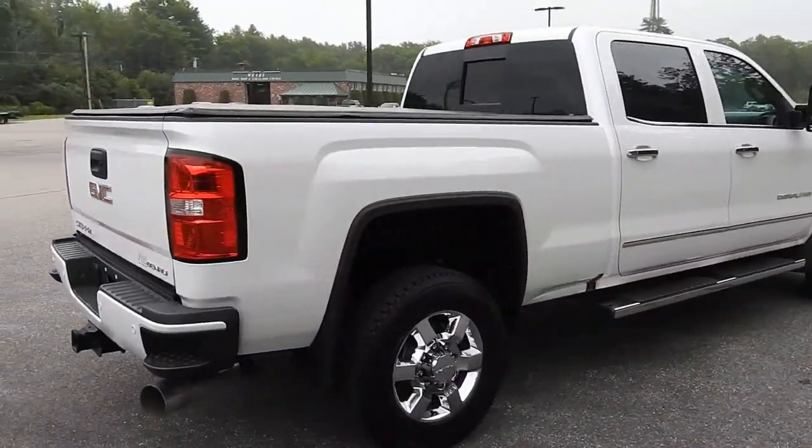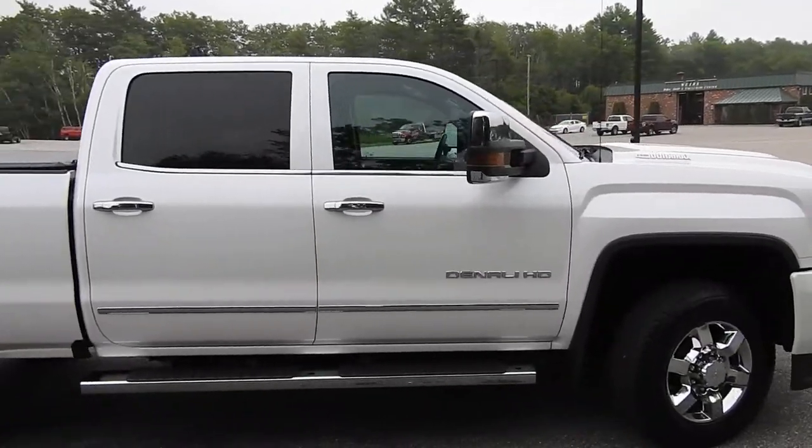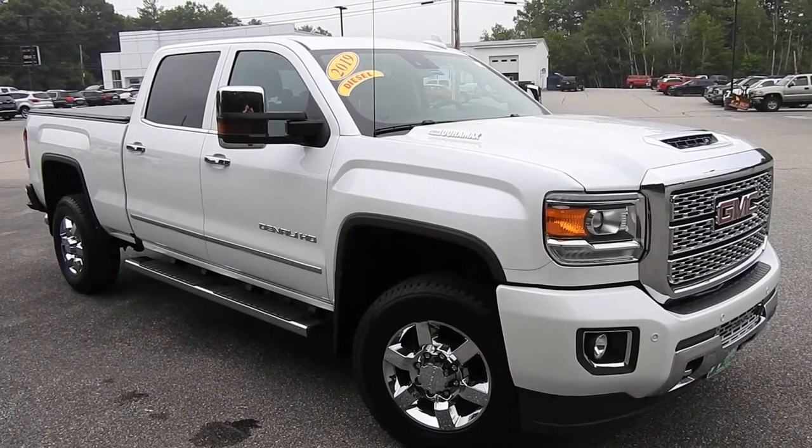If you have any further questions on this 3500 or would like to come in and take it for a test drive, please don't hesitate to give us a call. Our direct number is 207-985-3537, or you can visit us at www.weirsbuickgmc.com. Thanks for looking and have a great day!